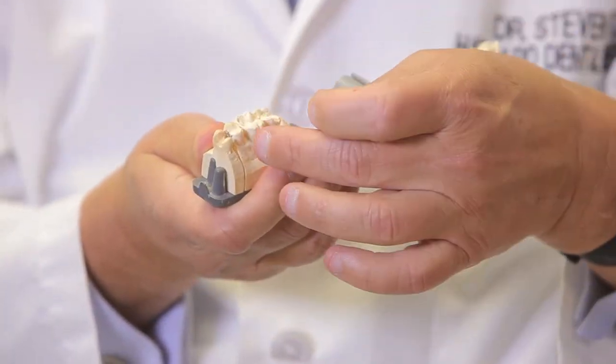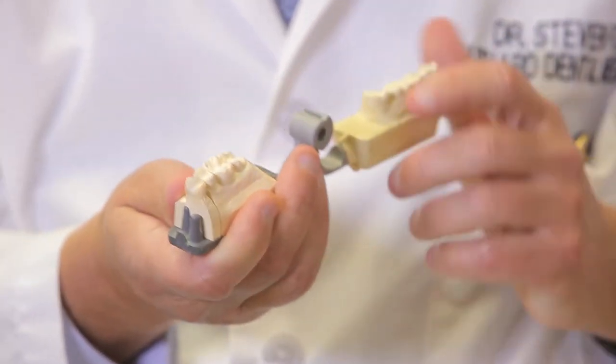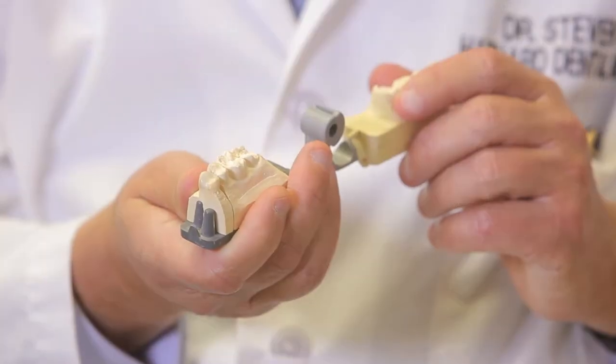What we're looking at here is an inlay preparation. I believe in keeping tooth structure, so I do not reduce the walls of the tooth. I keep as much tooth structure as I can intact, and then I bond in a lab-made zirconium inlay into the tooth. It's done with an impression and then bonded with a calcium phosphate cement that all came out of the work I did with the National Institute of Standards and Technology. It's called nanodentistry. It repairs the tooth structure and adheres to the tooth, with minimal tooth reduction.